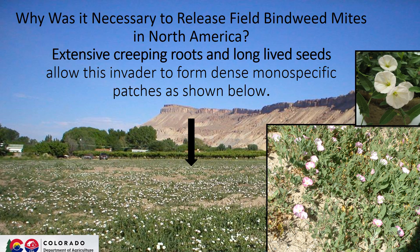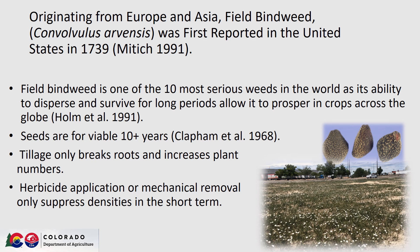Why was it necessary to release field bindweed mites in North America at all? An extensive creeping root system allows bindweed to form dense monospecific patches, and it also produces very long-lived seeds. Field bindweed originates from Europe and Asia. It was first reported in the United States in 1739, and today it is listed as one of the 10 most serious weeds in the world, as the creeping roots and long-lived seeds allow it to disperse and prosper in crops across the globe.